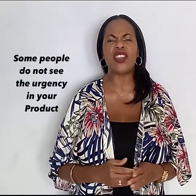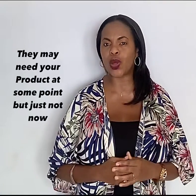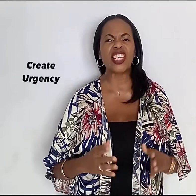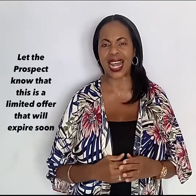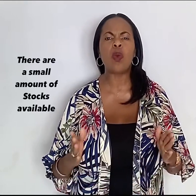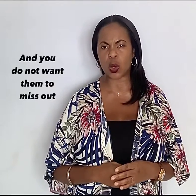Some people just do not see the urgency in your product. They may need your product at some point, but just not now. Create urgency — let the prospect know that this is a limited offer that will expire soon, there is a small amount available, and you do not want them to miss out.